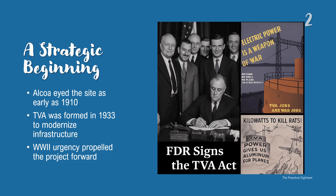Let's rewind the clock. Even before World War II, the Alcoa Aluminum Company had its eye on the Little Tennessee River as a future power source. However, the game changer came in the 1930s with Roosevelt's New Deal and the creation of the Tennessee Valley Authority. Then came Pearl Harbor, and suddenly America needed aluminum and energy fast.